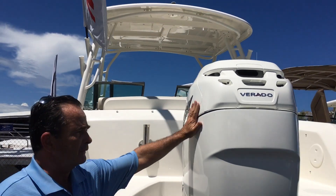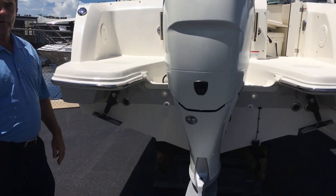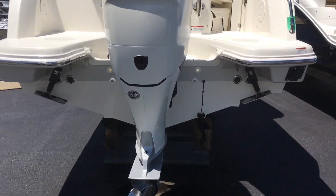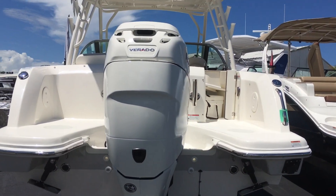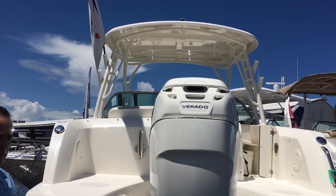It has the 350 Mercury Verado — super engine for this boat. It's all the power you're going to need. Top end is going to be closer to 50 miles an hour. You probably won't go that fast, but it has the power if you need it.